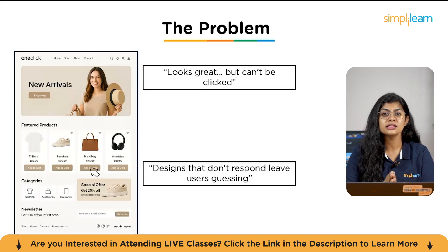Without being able to interact with the design, users are left guessing — what happens when they click a button, whether the menu will open, or how the flow continues. This leads to a second major issue: designs that don't respond leave users guessing. When people can't experience how a design works, they either misunderstand the flow or start making assumptions, and assumptions often lead to misaligned expectations, wasted time, and unnecessary rework. Static images look nice but fail to communicate functionality.